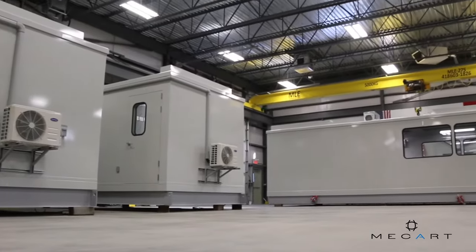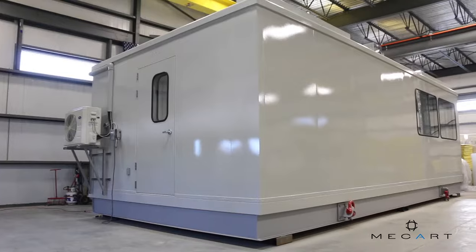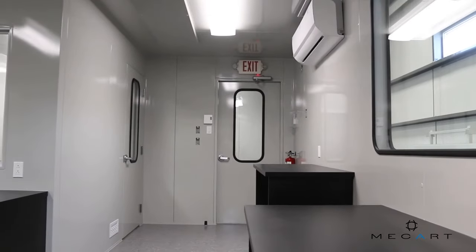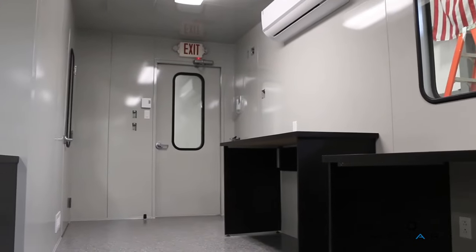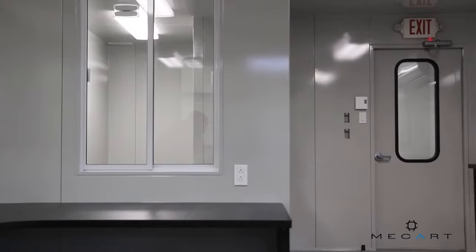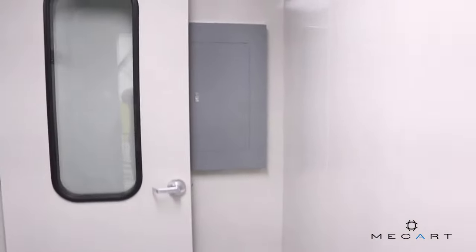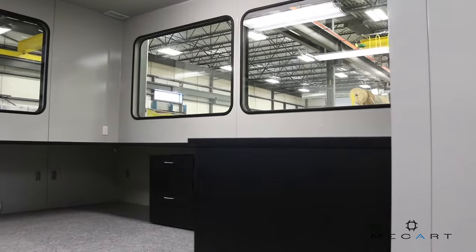McCart prefabricated three process plant control rooms for a mine construction project in northern Canada. The larger one includes a partition supervisor office with a sliding window. Anti-vibration pads are also included in the structure.